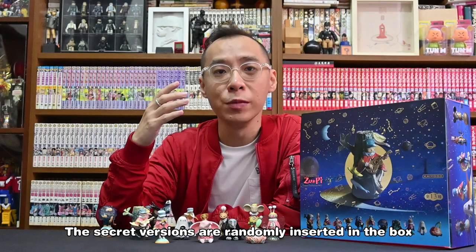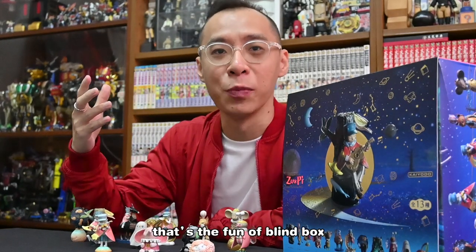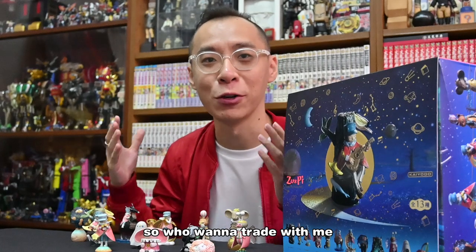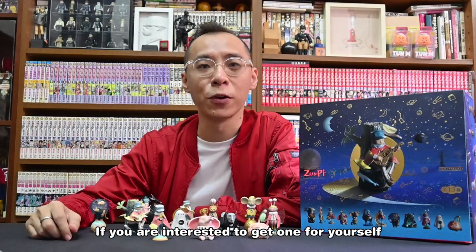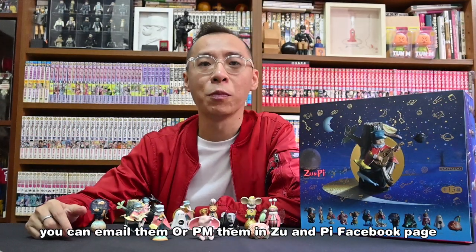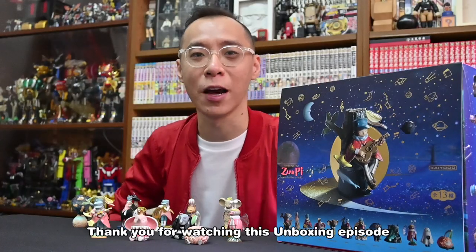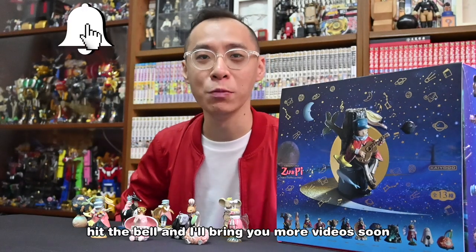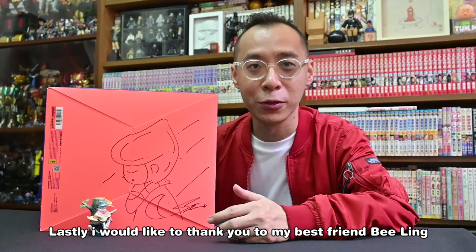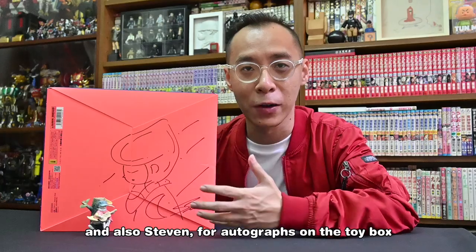The secret versions are randomly inserted in the box. If you have extras, you can always trade with someone else — that's the fun of blind boxes. So who wants to trade the secret version with me? I'm so happy to own this Zoo and Pie blind box Series 2. If you are interested in getting one for yourself, you can email them or PM them on the Zoo and Pie Facebook page — I'll put the link down below. Thank you for watching the unboxing episode. Remember to subscribe to my channel, hit the bell, and I'll bring you more videos soon. Good day everyone! Lastly, I'd like to thank my best friend Billing for her beautiful handwriting, Tim, and also Steven for the autograph on the toy box.